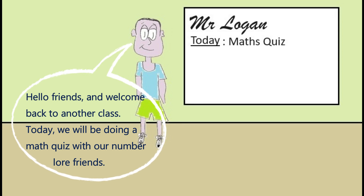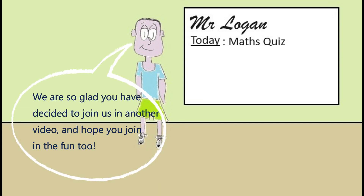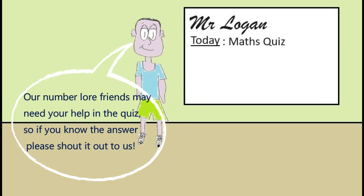Hello friends and welcome back to another class. Today we will be doing a math quiz with our number law friends. We are so glad you have decided to join us in another video and hope you join in the fun too. Our number law friends may need your help in the quiz, so if you know the answer please shout it out to us.